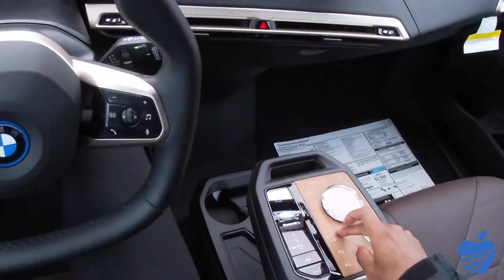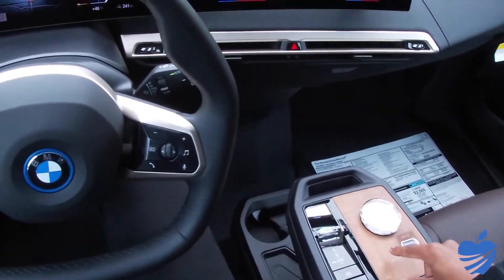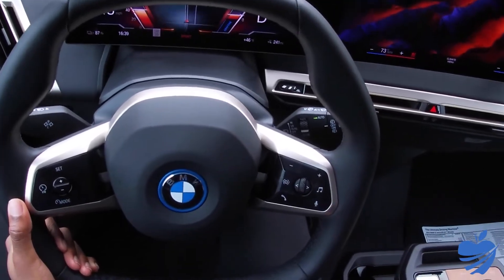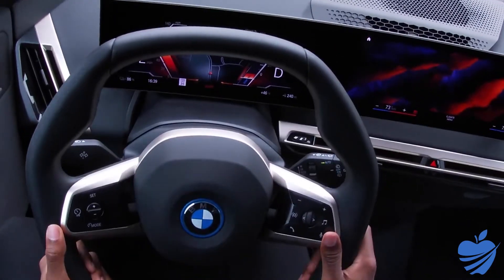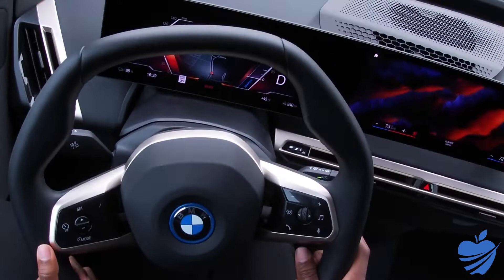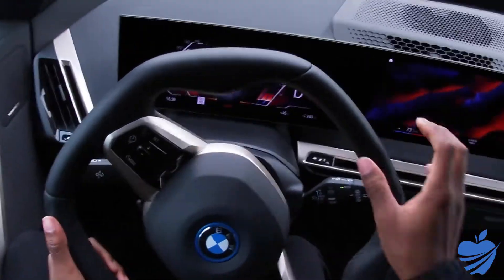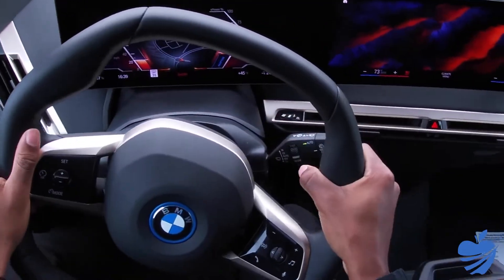Like I promised earlier, I wanted to do a quick pull in sport mode. I'm going to click the My Modes button here in the wooden tab and go to sport. You'll notice the sound gets a little bit more aggressive. As I put my foot down, we get going pretty quick. It's fun — any kid that's ever wanted to ride in a rocket ship, it basically sounds like one and goes like one too.